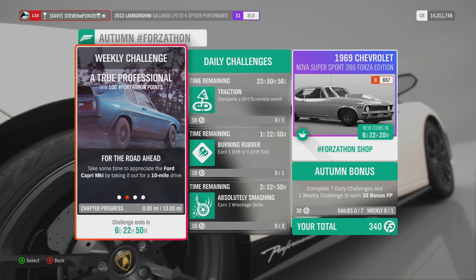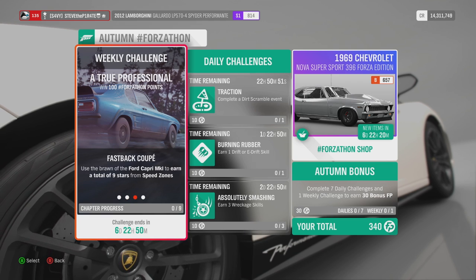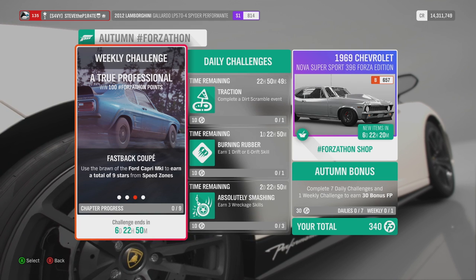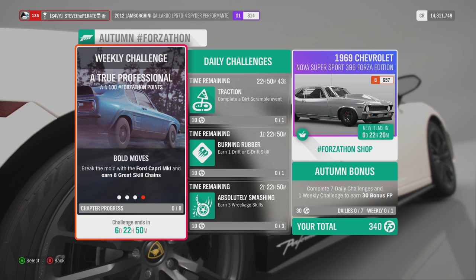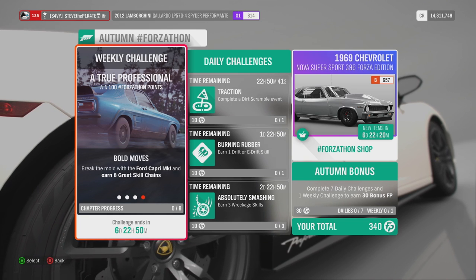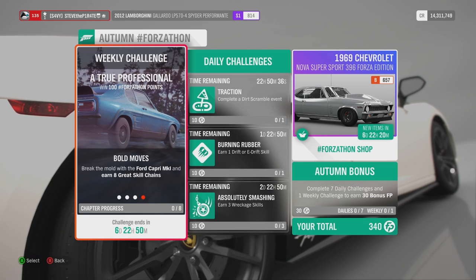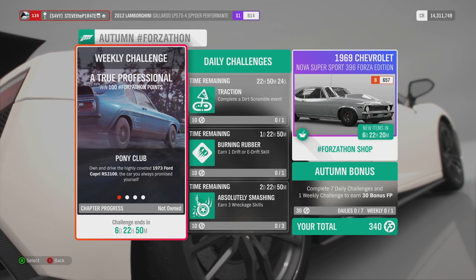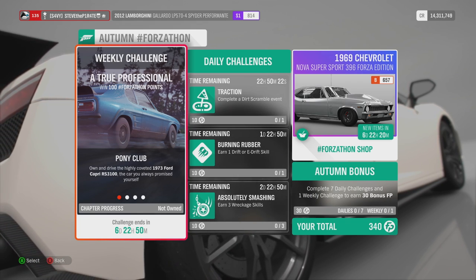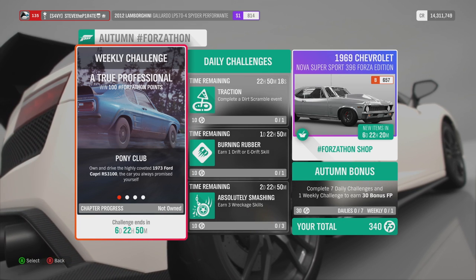For the Road Ahead: take the Ford Capri Mark 1 out for a 10-mile drive. Fastback Coupe: use the Ford Capri Mark 1 to earn a total of 9 stars from speed zones. And lastly, Bold Moves: break the mould with the Ford Capri Mark 1 and earn 8 great skill chains. Good news — there are no skill chains requiring ridiculous millions of skill points this week.